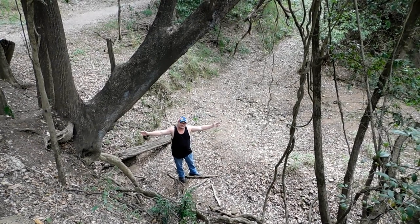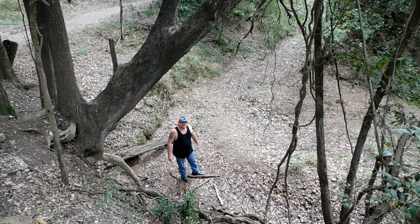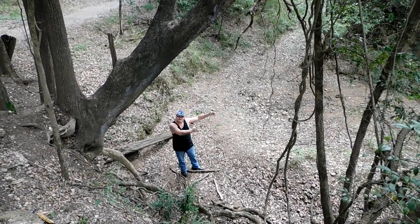And down here is a big dry creek bed. We're not too far away from the river — about 500 yards in that direction. So this is the big creek bed that leads down to the river.